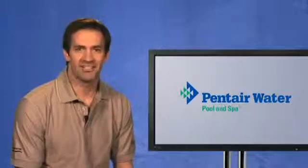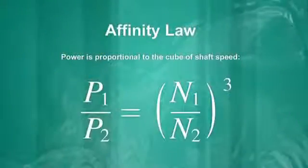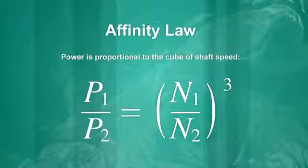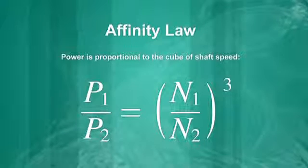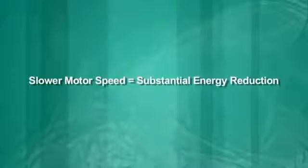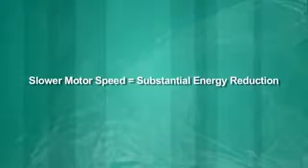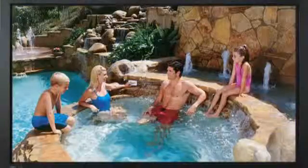The next key concept to understand is the pump affinity law. This law states that when you reduce the motor speed by one-half, you reduce the power requirements to one-eighth of the amount of power previously used. In short, the slower you run the motor, the less energy you consume. This pump law is central to the idea of being able to vary the speed or flow of a pump — the slower the speed or flow, the bigger the energy savings.